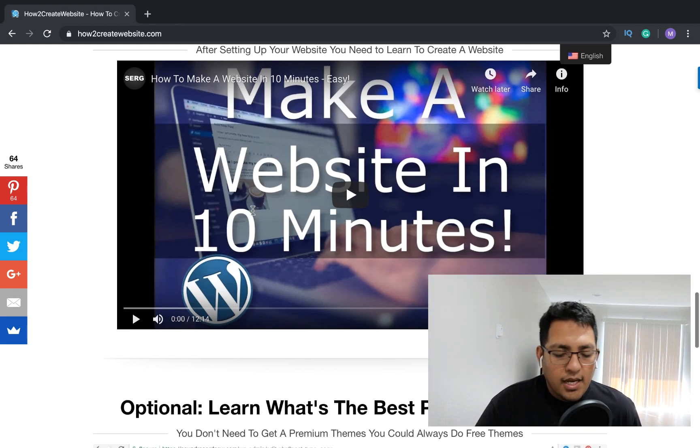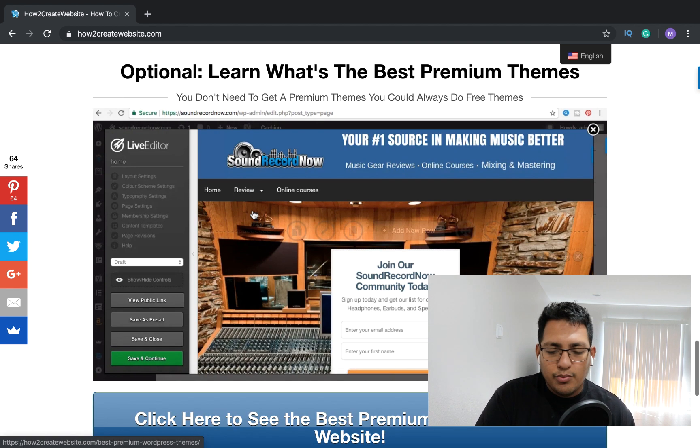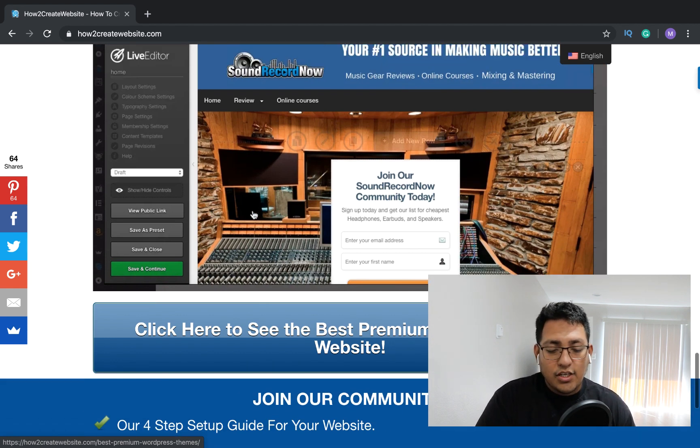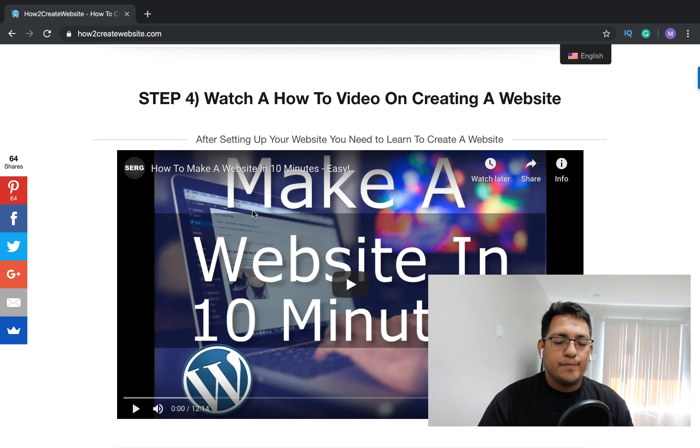There's also an optional step where you can get a premium theme. I highly recommend a few of those, but you don't actually need a premium theme to get started. You can use free themes — there are a lot of good ones. I go over free themes in my 10-minute tutorial video so you can get started completely free.